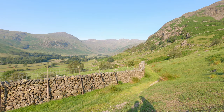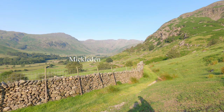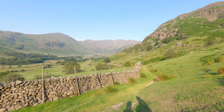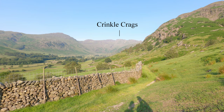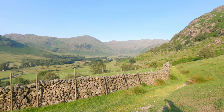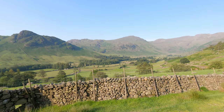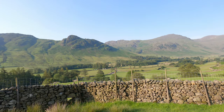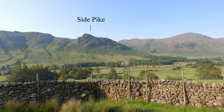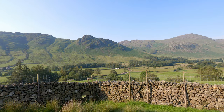The route to Rosset Pike takes us through the Valley of Mickledon, which is straight through there. That's Crinkle Crags at the head of the valley there. Pike of Bliscoe straight across there, and then Side Pike straight across there. Beyond Side Pike, you've got Bleat Tarn up there around the back.